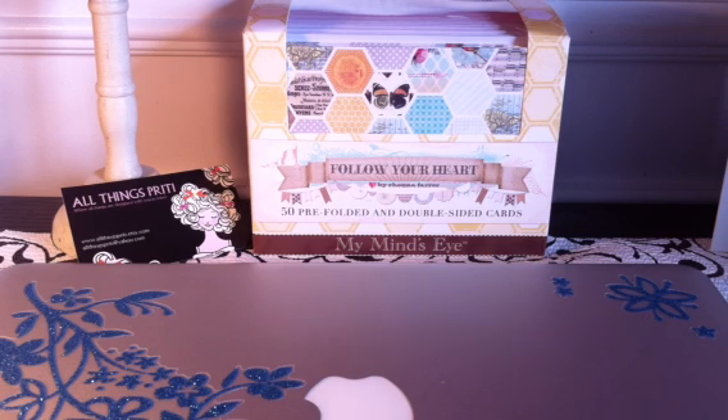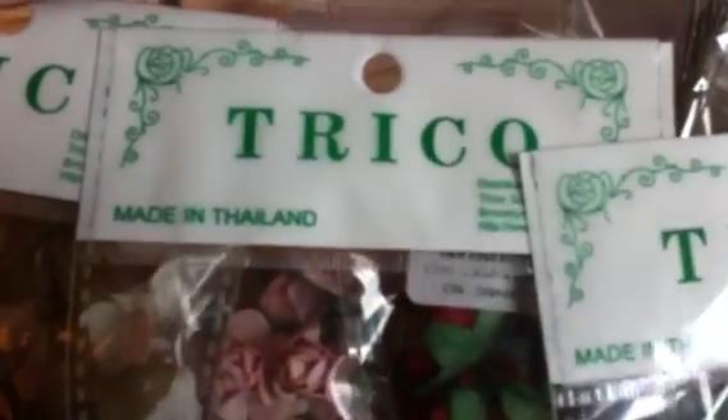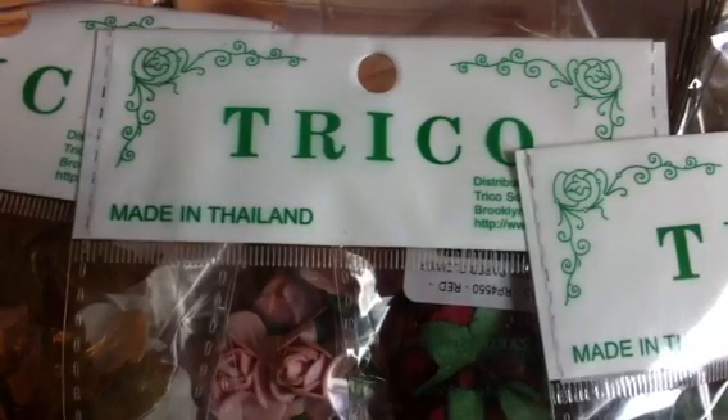I placed an order on Thanksgiving week, and I am happy to report that it is here. This is my Trico order. They are based out of Brooklyn, New York, and they have beautiful flowers and wedding accessories and party accessories.